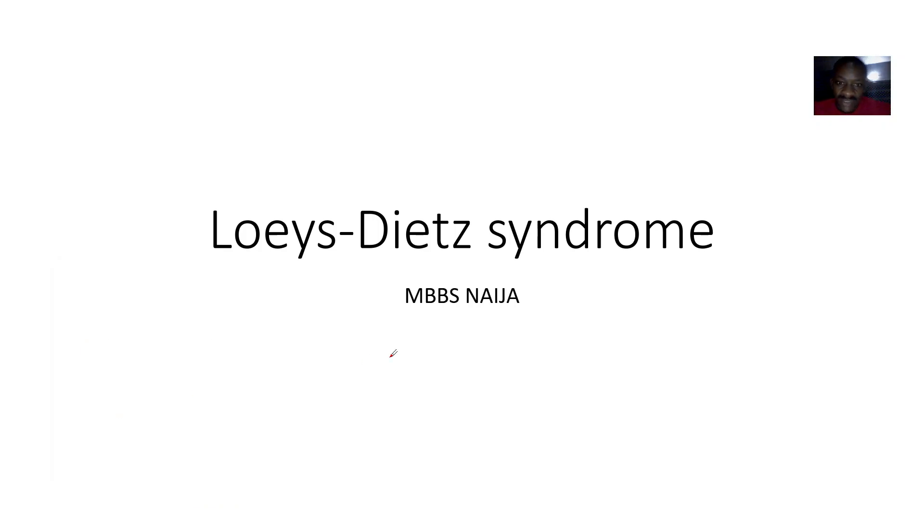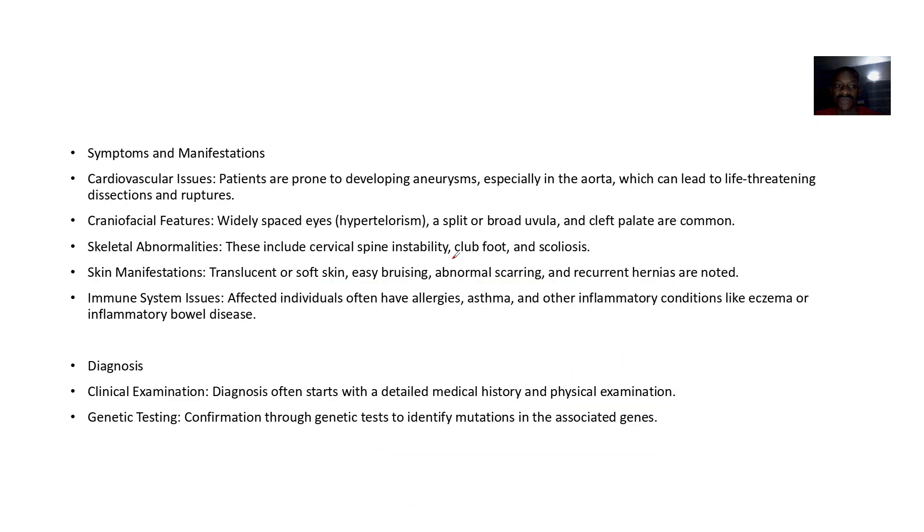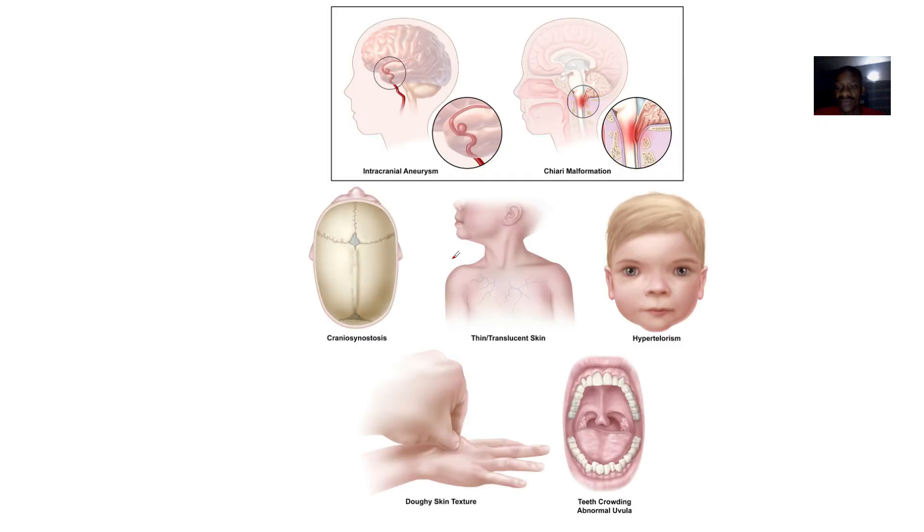Okay guys, so we're looking at the next syndrome — this is what is known as Loeys-Dietz syndrome. There are a lot of characteristics here but the write-up is not clear. I brought the image because it's very important, and this one is very clear so you can see it.